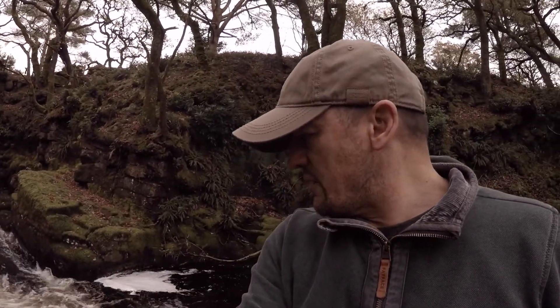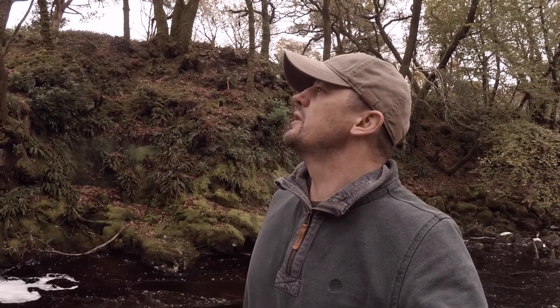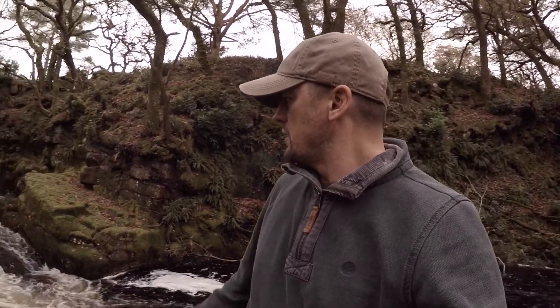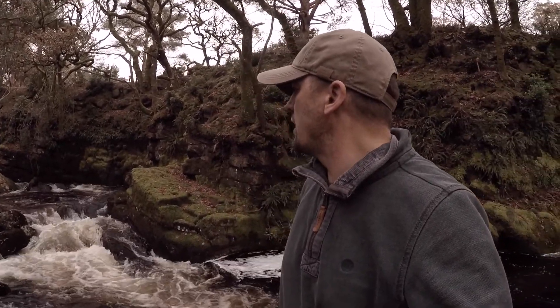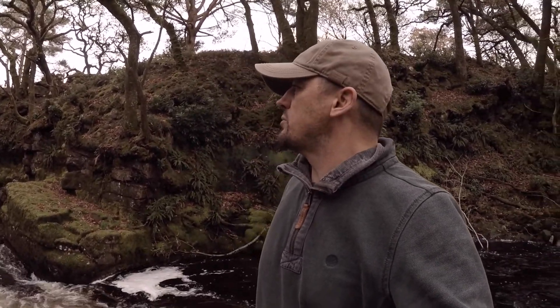I've just come over to the other rock — I was over that rock over my shoulder just now. So I've come over to this one and I've got some shots looking up this way, which is really nice. We've got not much left on the trees but a few brown leaves, some green, the brown leaves on the really nice mossy rocks, and some nice small waterfall bits here.